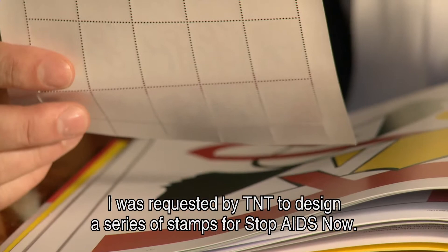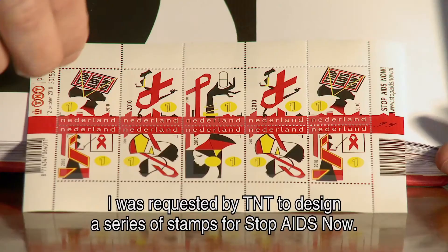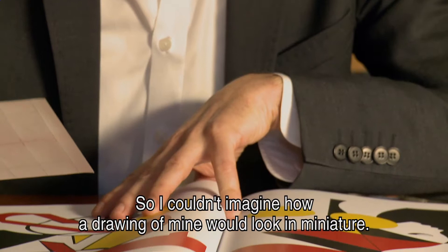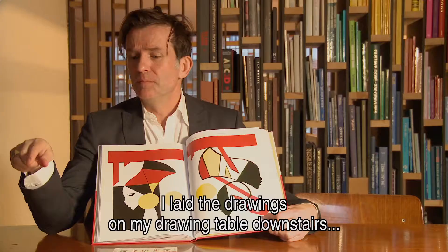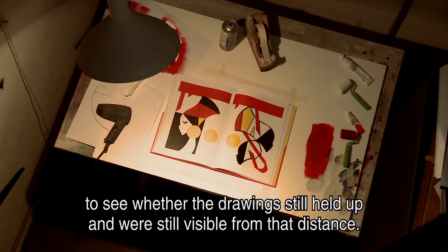I was asked by TNT to draw a series of postcards for Stop Aids Now, but I had never thought about working that small. I always draw in A3 format and couldn't imagine how one of my drawings would look as a small drawing. I put the drawings on my drawing table, and through the window I could look at them from a distance to see if they still worked from far away.